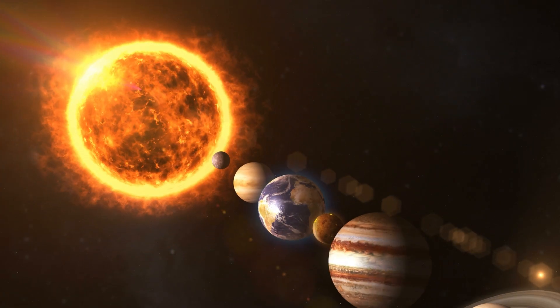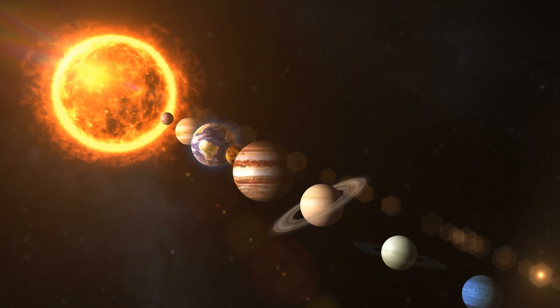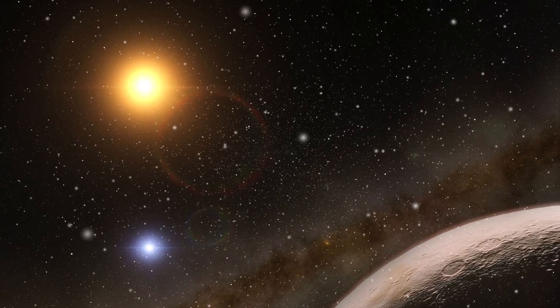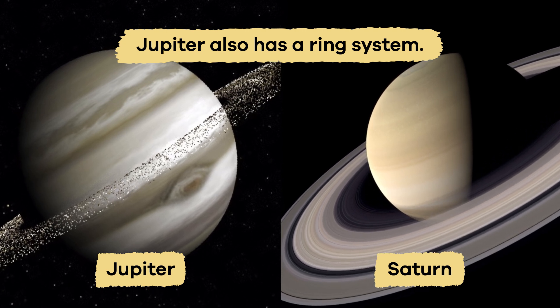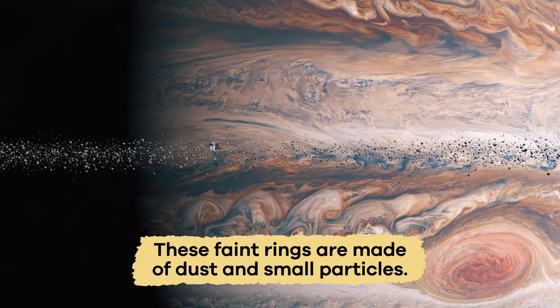Unlike planets closer to the Sun, Jupiter does not have a solid surface. It is made mostly of hydrogen and helium, which is the same material that stars are made of. Jupiter also has a ring system. Though not as bright as Saturn's, these faint rings are made of dust and small particles.